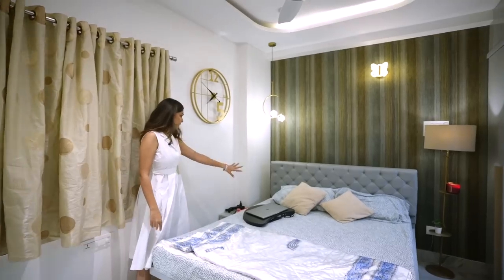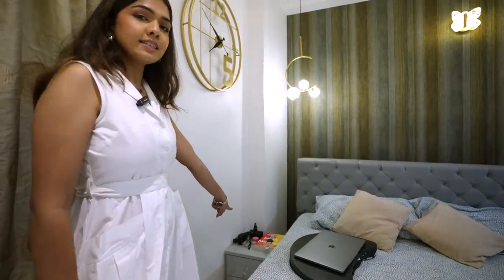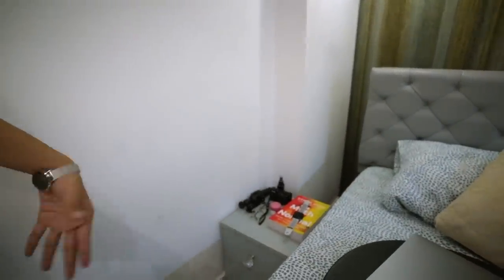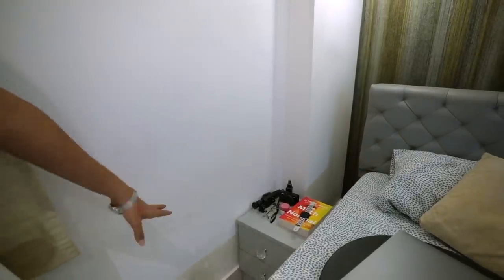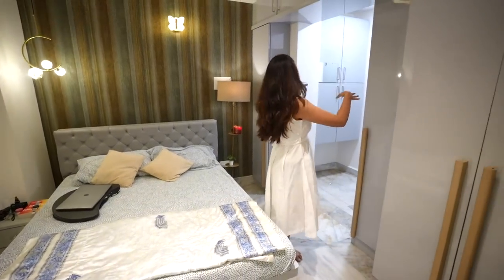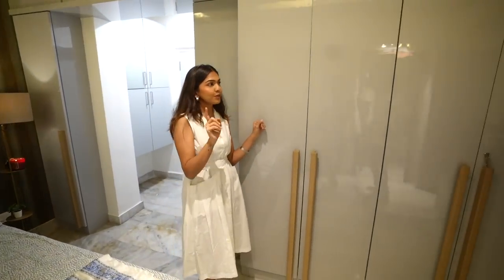Beside the bed I have a small side table. This is actually supposed to be on the other side, but I have a lamp there, so I put it here. I just have random things on it — my vlogging camera, lip balm, and miscellaneous stuff.